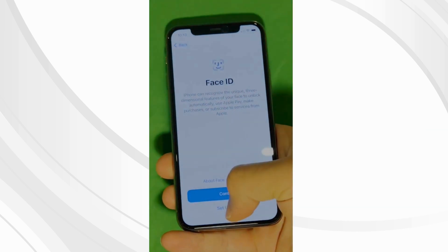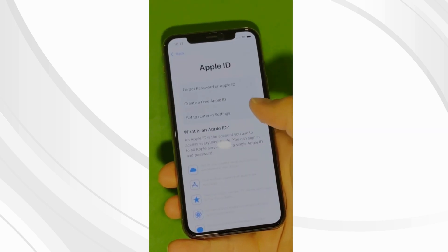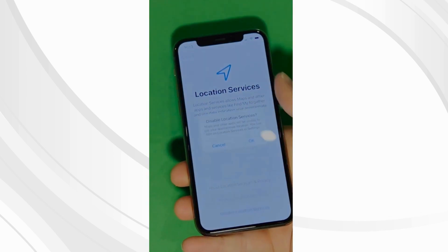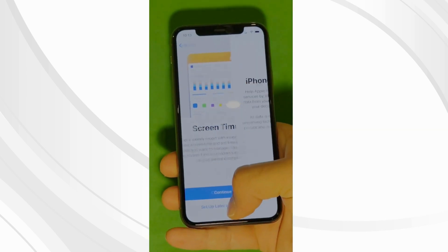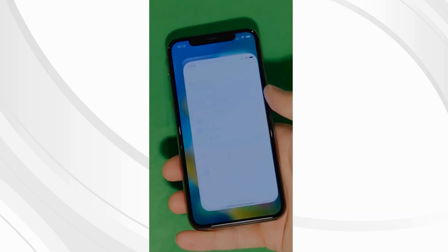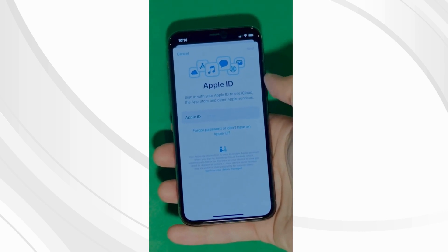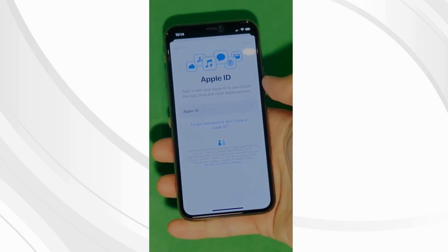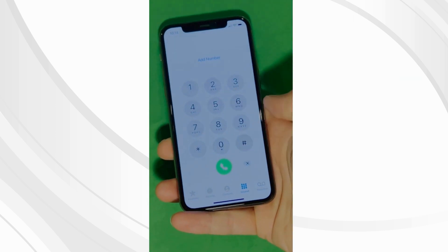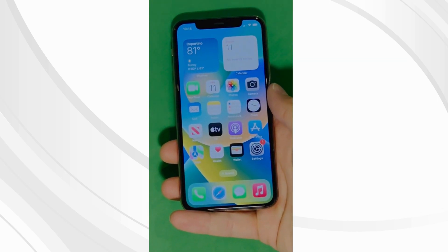And voilà! Let's skip all the setup for now — you can go back to it later. Check the terms and conditions and skip the next steps to set it all up later. And there you have it — it says 'Welcome to iPhone.' Go to settings and create your own Apple ID. Tap 'Forgot password or don't have Apple ID' to create a new one, add your personal details, and your device is now fully unlocked and ready to use.